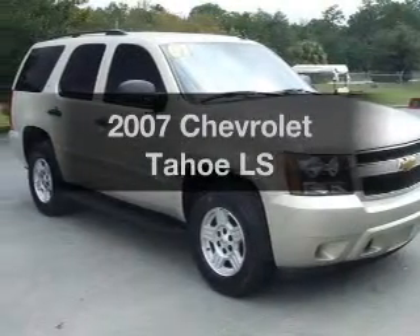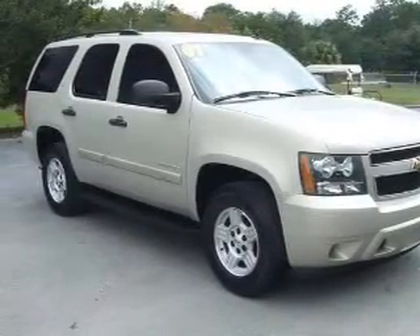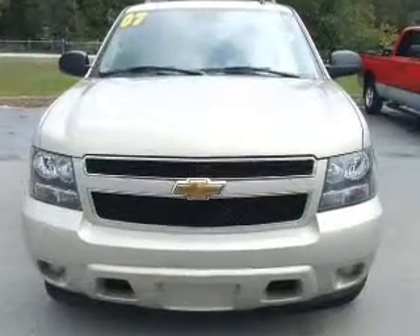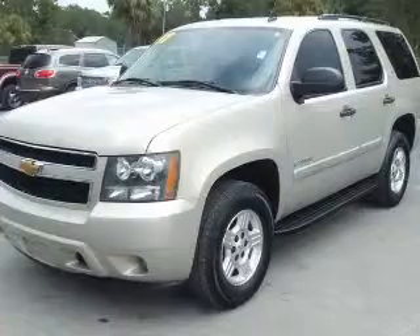Introducing the 2007 Chevrolet Tahoe. Travel the roads in style and comfort in this great vehicle, with a powerful 8-cylinder engine connected to a smooth shifting automatic transmission.